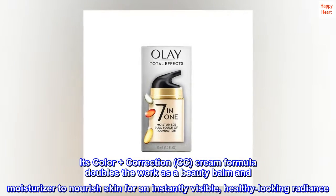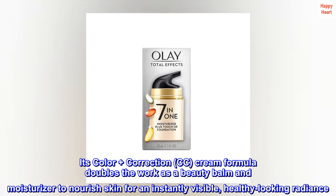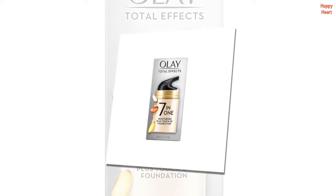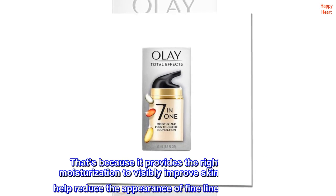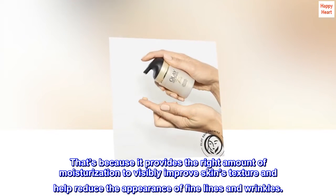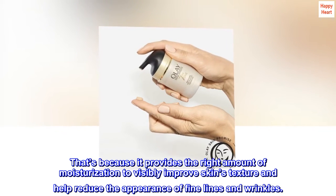Its color plus correction, CC, cream formula doubles the work as a beauty balm and moisturizer to nourish skin for an instantly visible, healthy-looking radiance. Plus, it's perfect for daily use. That's because it provides the right amount of moisturization to visibly improve skin's texture and help reduce the appearance of fine lines and wrinkles.